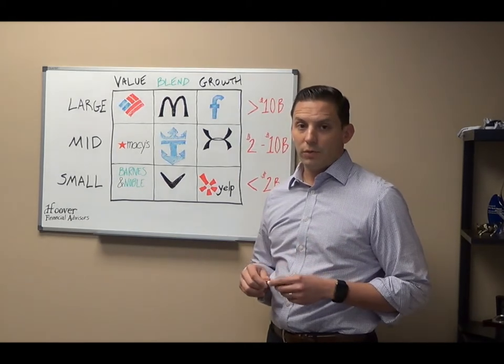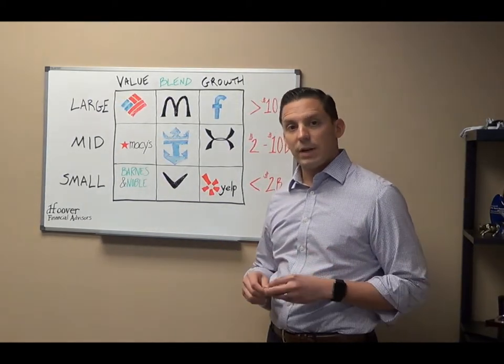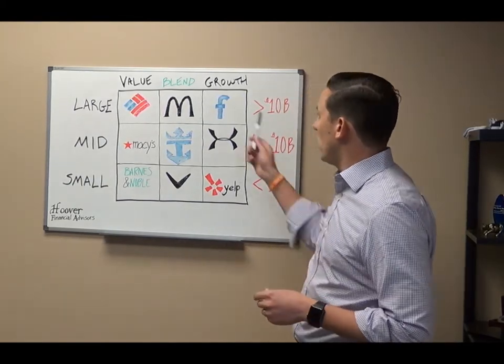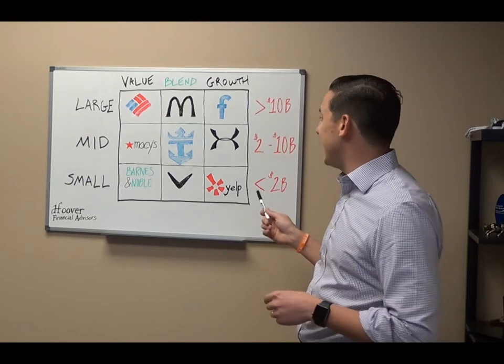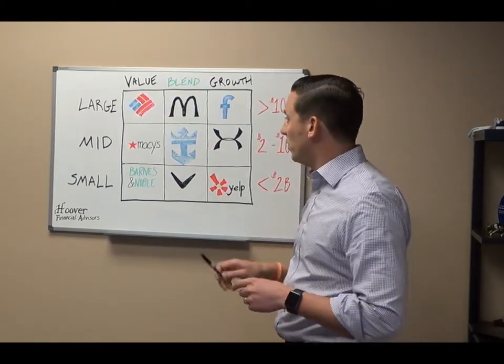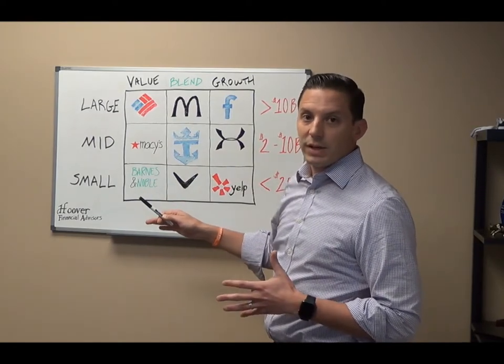We're really looking for your feedback here, not just on today's topic but on any potential topics you'd like to see in the future. So let's jump right in. What you see behind me here is a style box — a little bit of 11th grade artwork if you will — and this is how we categorize U.S. equities.